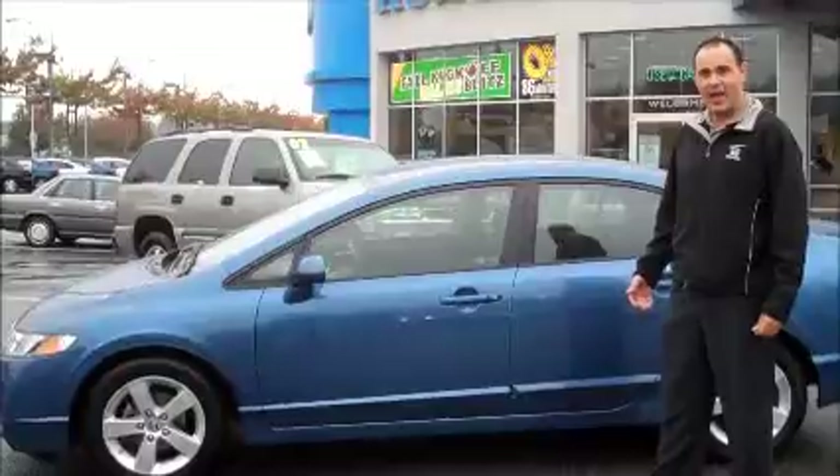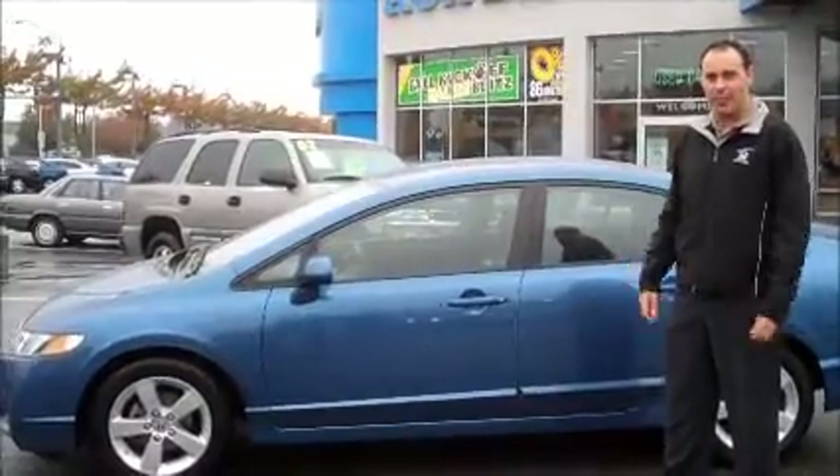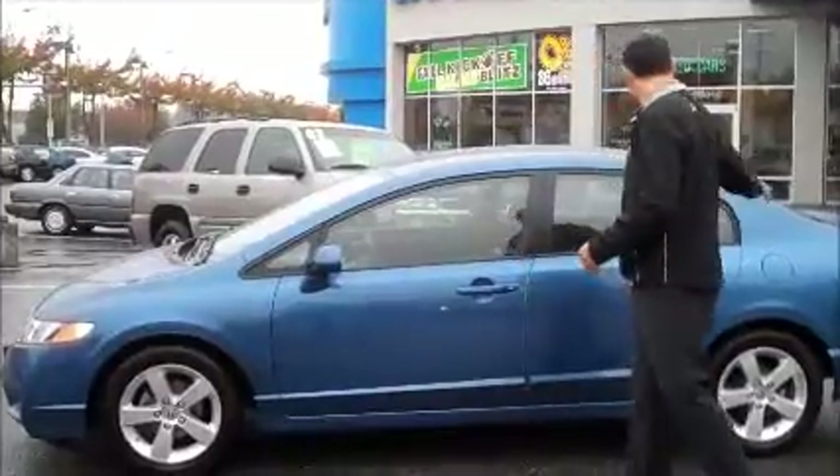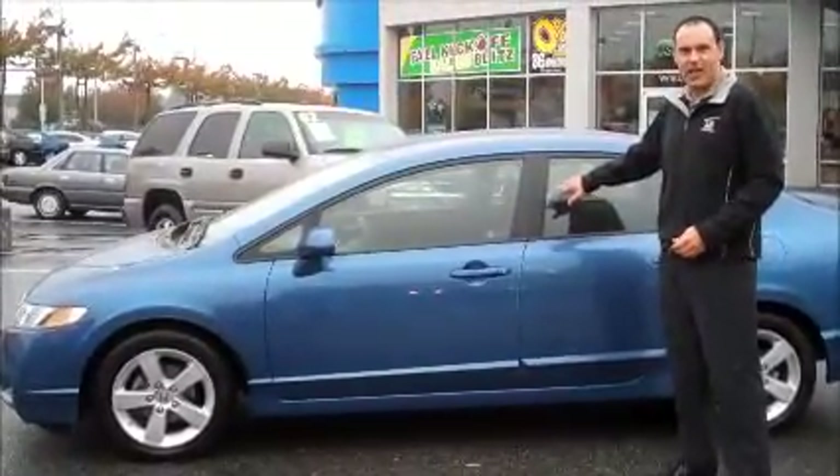This is the Atomic Blue LXS, which is a pretty hard trim level to come by. The LXS model — you get the big alloy wheels, the spoiler, and it's actually got the dark sport seats as well.